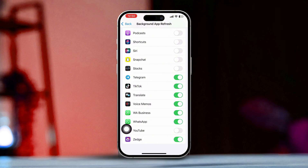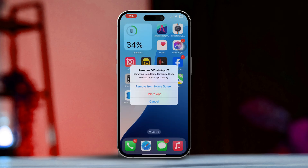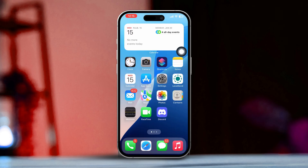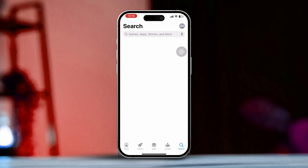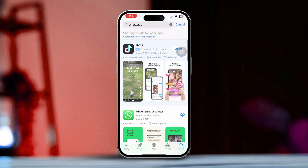Then go to the WhatsApp app and try to log in again. If you still have the same issue, follow the next solution. Solution 4: Uninstall and reinstall the app. Press and hold the app from the home screen, then tap Remove App, then Delete App. Now go to the App Store, tap the search icon, type WhatsApp, tap on WhatsApp Messenger, and install the app again.